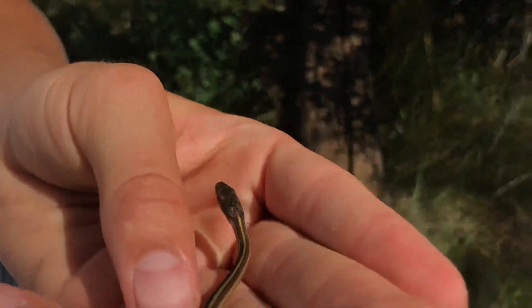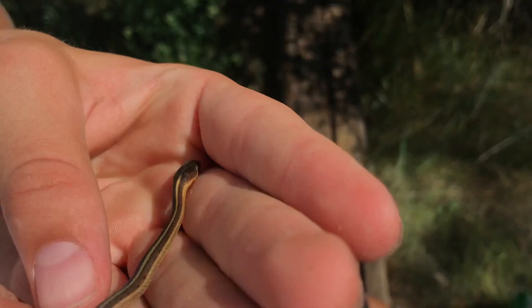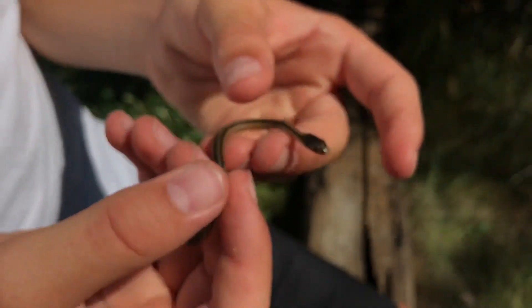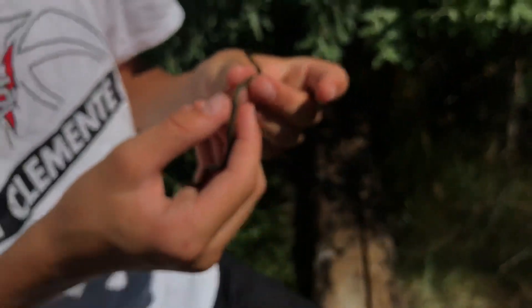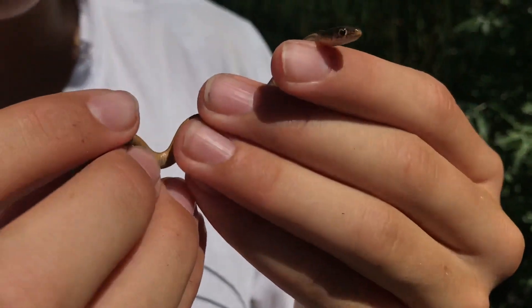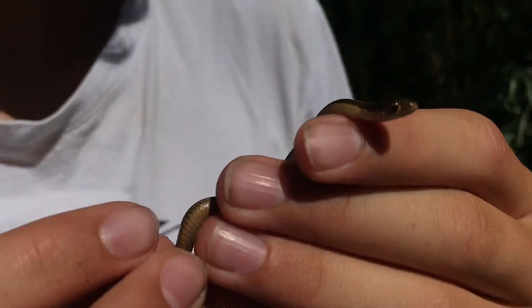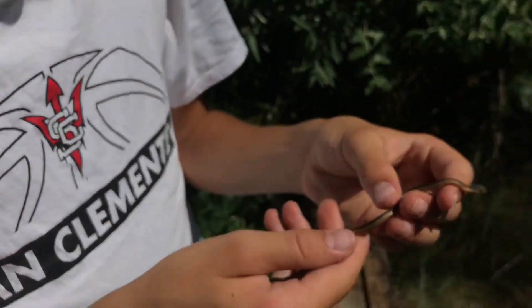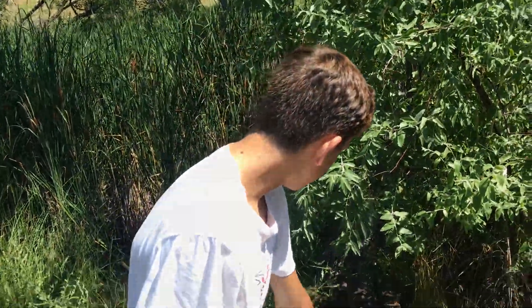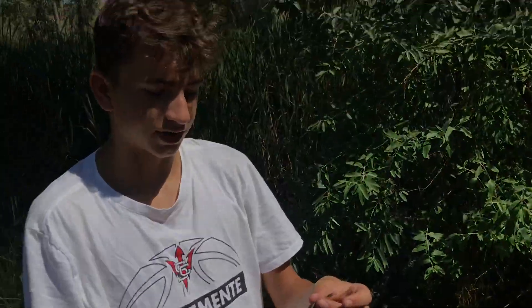Younger and newer snakes are kind of less scratched up, so they always look really cool. This one actually has a little bit of red and black dots on its side — it's too hard to see just because of how small he is. Super cool find — the smallest snake I've ever caught for sure. It was just right under this log. I think we're gonna try to get some pictures of this guy and then release him after that.